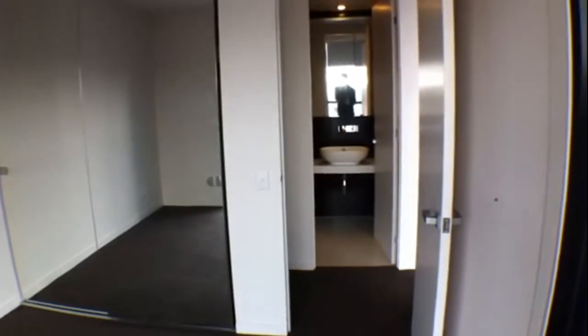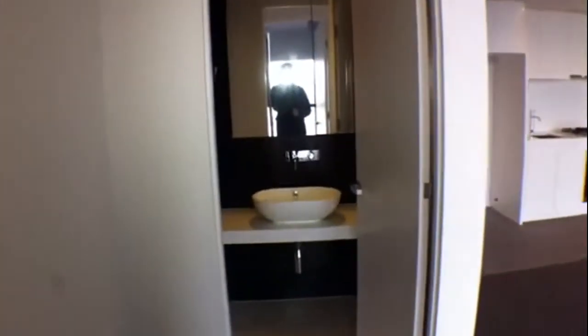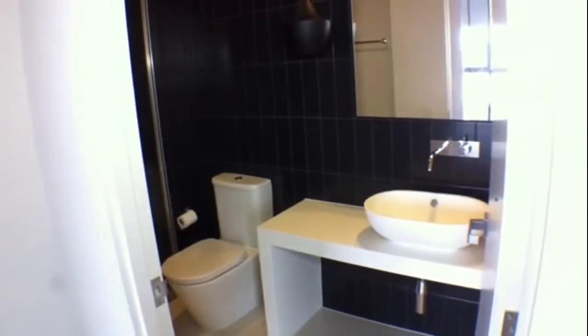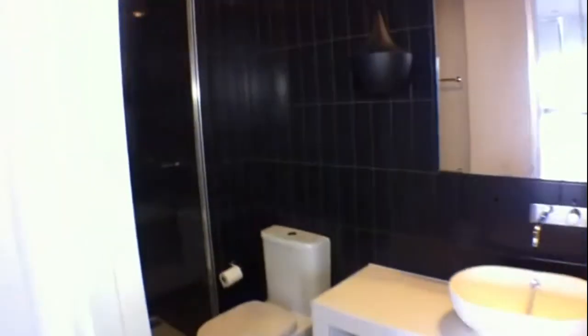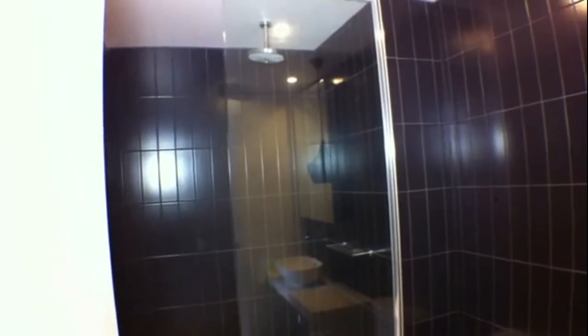And as you can see across the hall over there, we've got our bathroom. Very modern. You've got your hanging lampshade there and your stone basin. Mirrored cupboards up there so there's space to put your toiletries behind there. Let's have a look around the corner so we can get a look at the shower. Plenty of space in the shower and a nice big shower head for plenty of water flow.